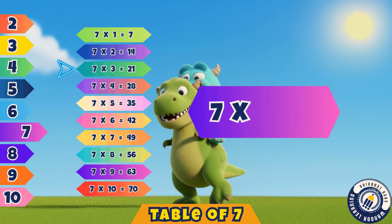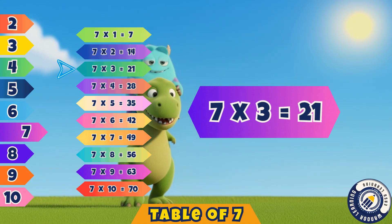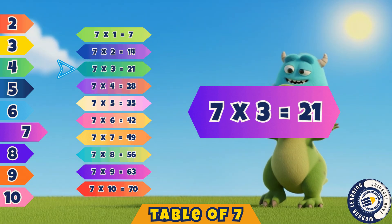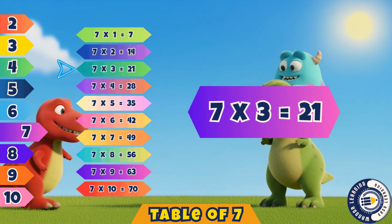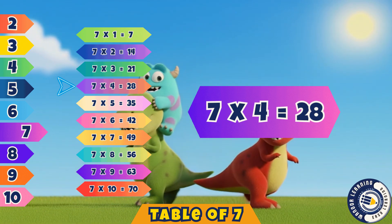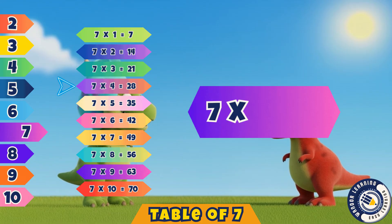Seven twos are fourteen. Yes, you're doing very well. Seven threes are twenty-one. Yes, that's right, it's twenty-one.